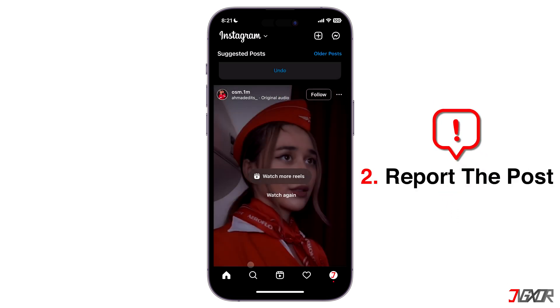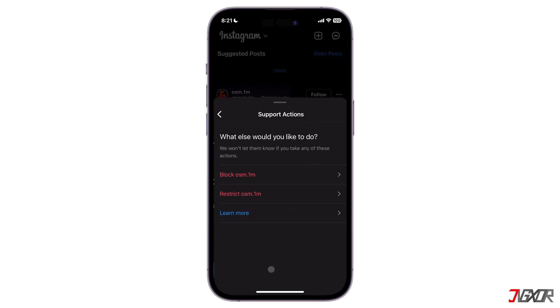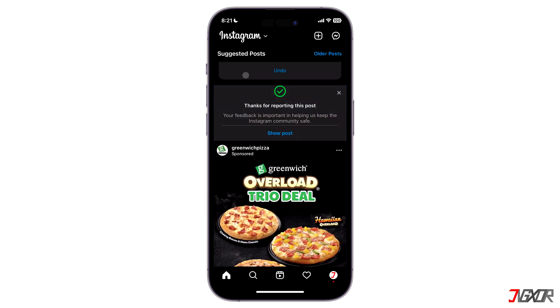Another option is to report the post and choose 'I just don't like it' as your reason. You can also block or restrict that user. Your responses to these prompts will be reflected in future suggestions in your feed.